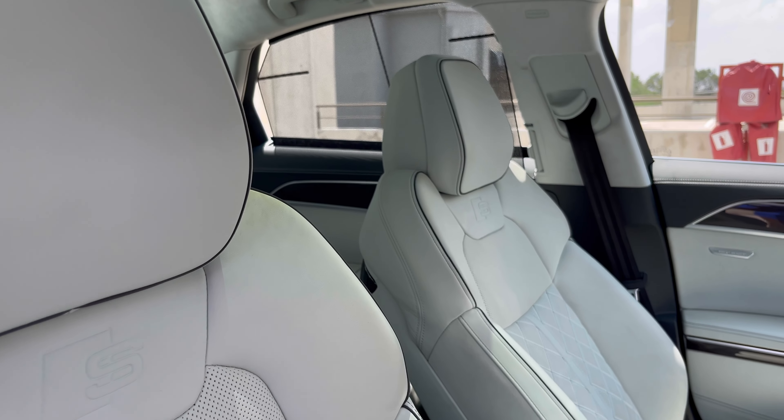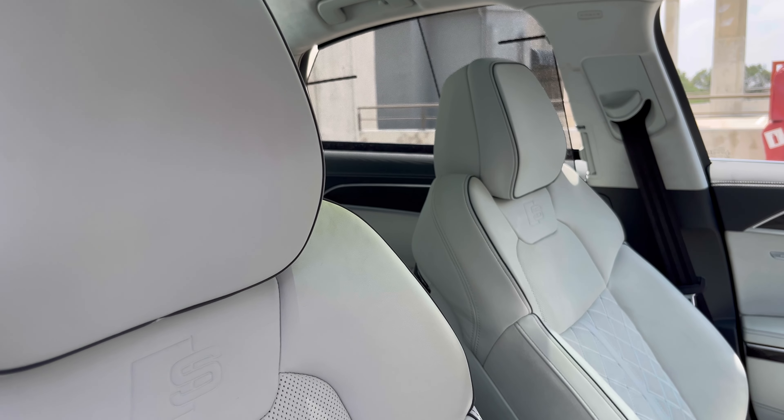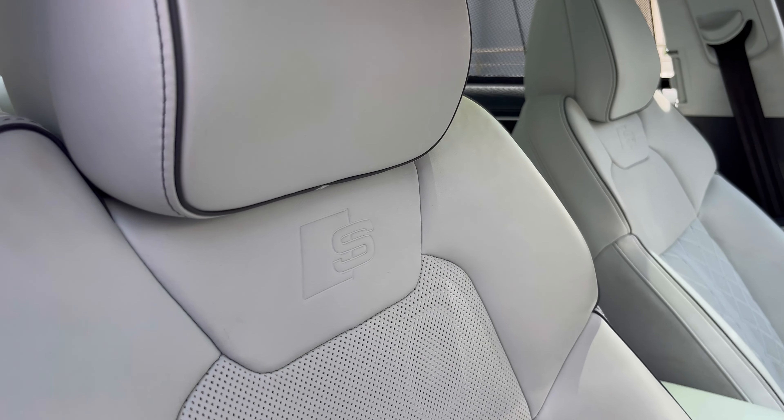It's a very beautiful place to be in. You have individual seats in the rear, so it's basically like a four-seater. You have a whole lot of tech in this car, a lot of niceties in here.